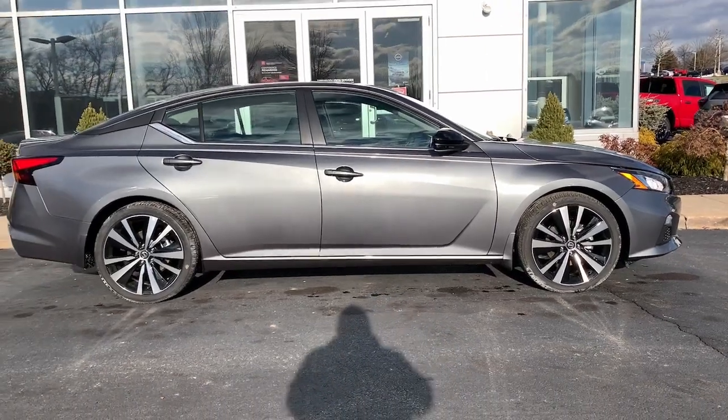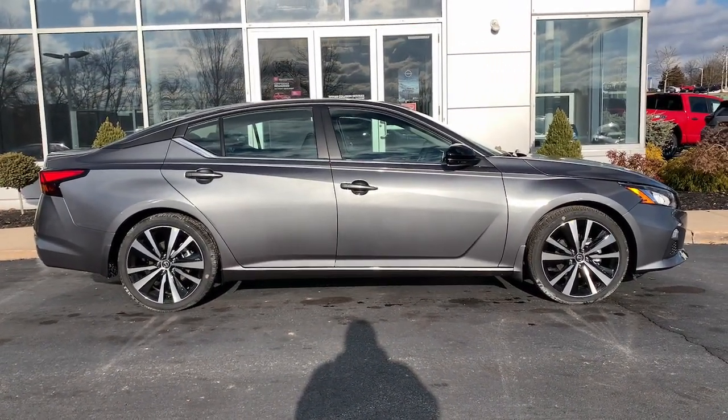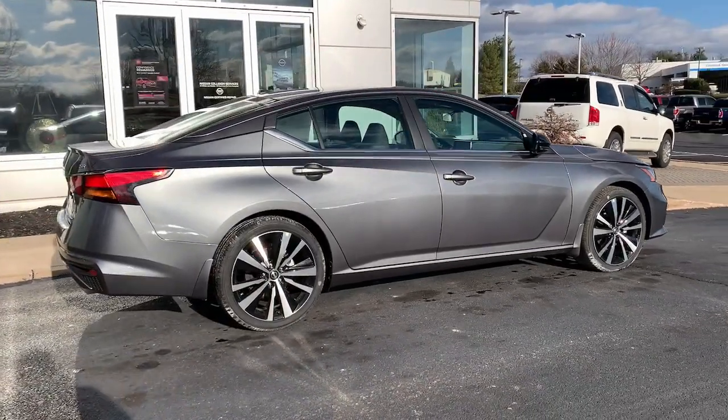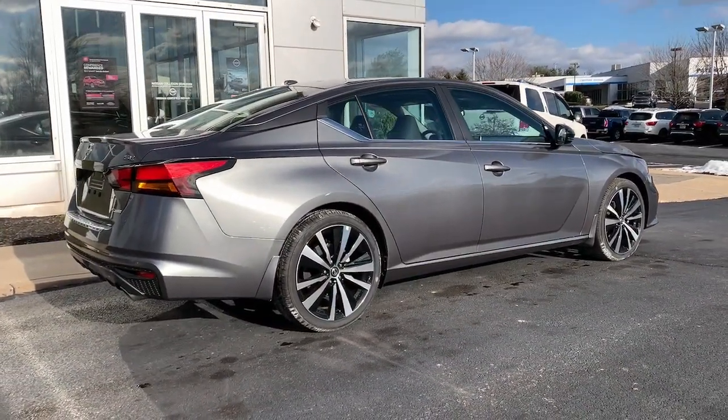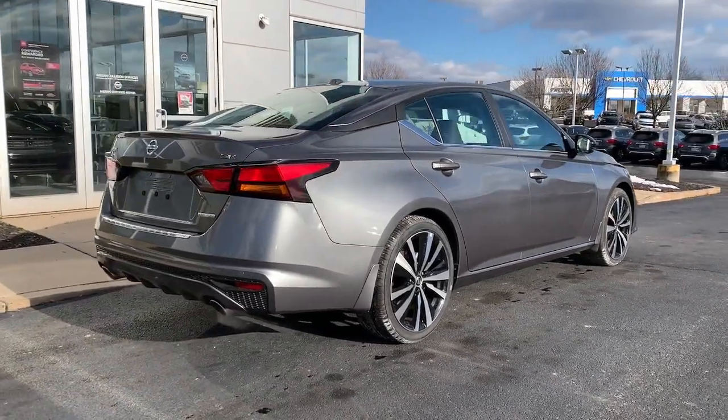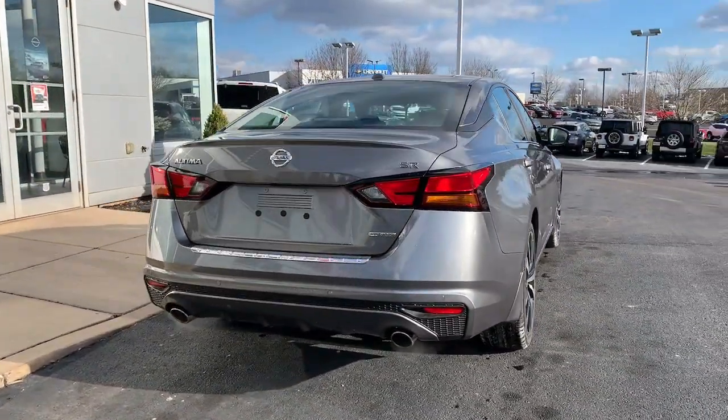The following are some of this vehicle's highlighted options: keyless entry, sun/moonroof, keyless start, heated mirrors, satellite radio, backup camera, remote engine start, aluminum wheels, blind spot monitor, heated front seat.